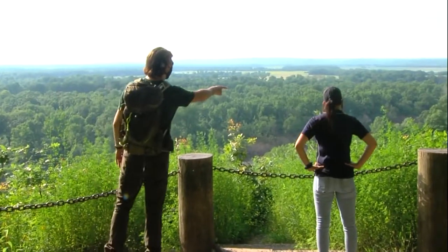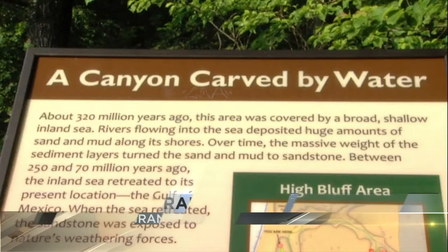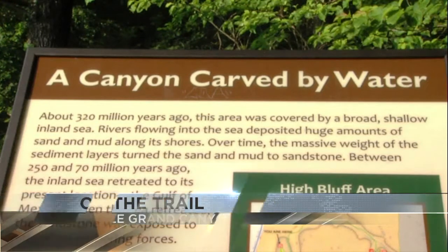The water's up, so most of the canyon down at the bottom is underwater. Sometimes Sean says the trail can flood, leaving no access to the bottom, and to stay tuned with the Forest Service for updates.